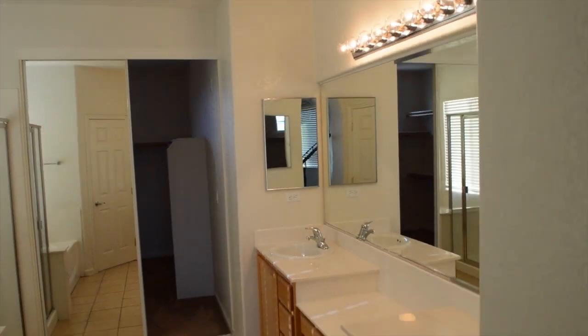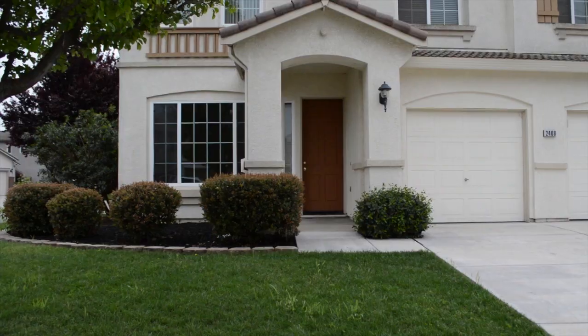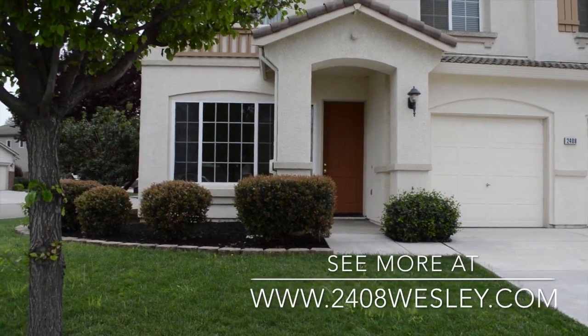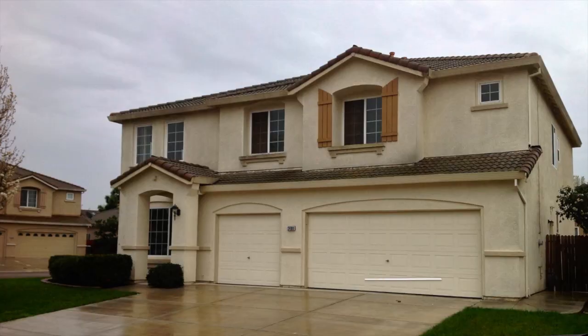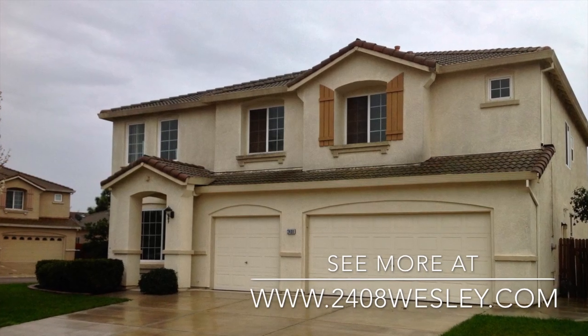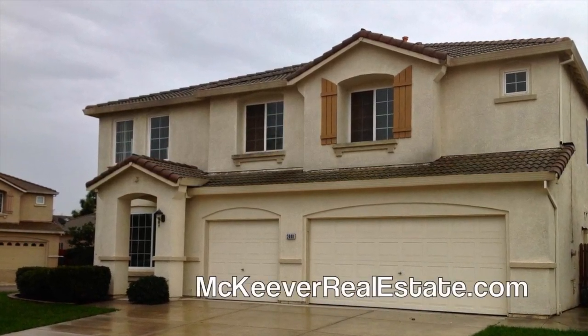The master bathroom has a glorious deep tub and separate shower. For more information on this four bed, three bath, 3,000 square foot home, please visit 2408wesleylane.com or catch us on the web at McKeeverRealEstate.com. Thank you for watching.